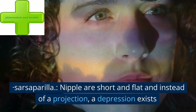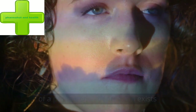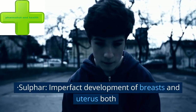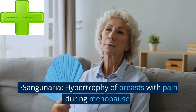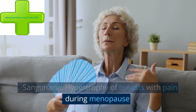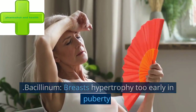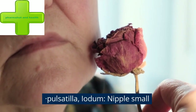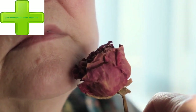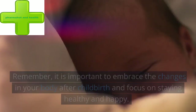Sarsaparilla — nipples are short and flat and instead of a projection, a depression exists. Sulphur — imperfect development of breasts and uterus both. Sanguinaria — hypertrophy of breasts with pain during menopause. Bacillinum — breasts hypertrophy too early in puberty. Pulsatilla, Iodum — nipple small. Silicea, Conium — breasts too big.